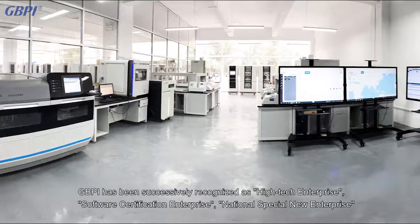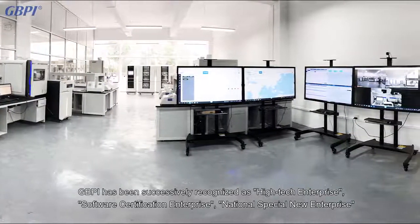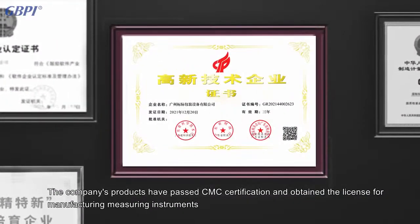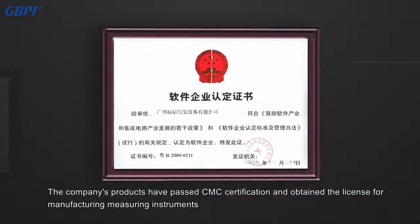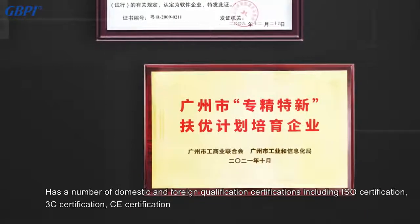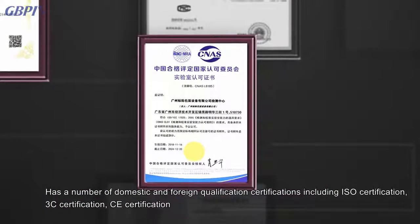GBPI has been successively recognized as a high-tech enterprise, software certification enterprise, and national special new enterprise. The company's products have passed CMC certification and obtained the license for manufacturing measuring instruments, holding a number of domestic and foreign qualification certifications including ISO certification.